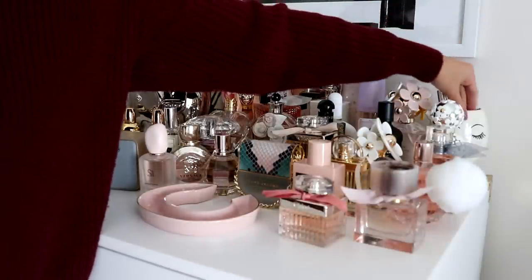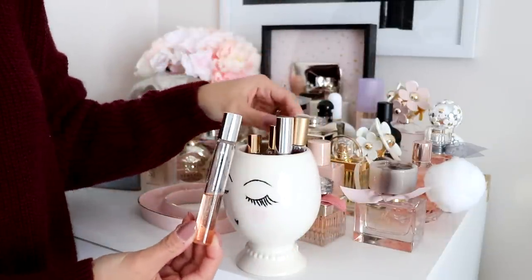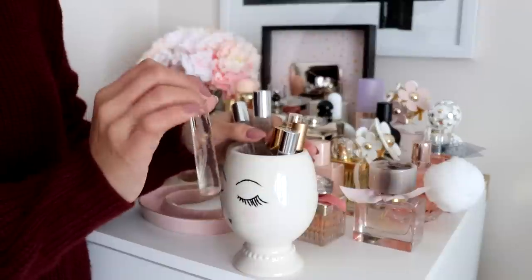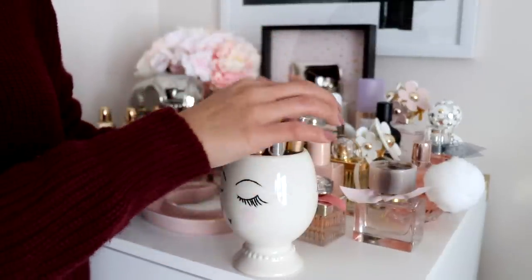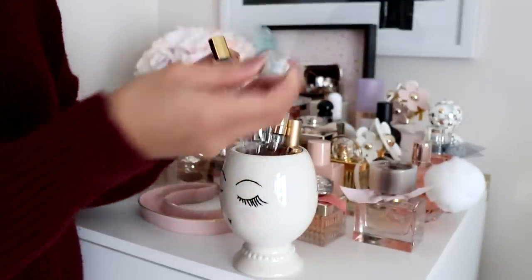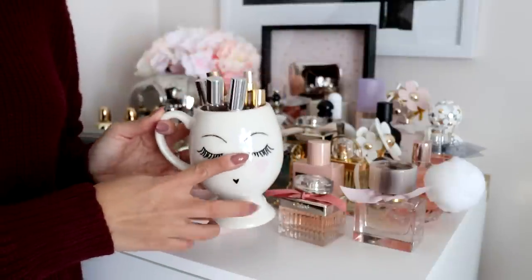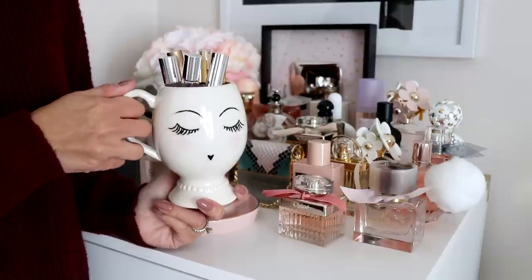I also have some mini travel sizes in this cup here. I have La Vie Est Belle, an airy shimmer perfume, My Burberry Blush, Viva La Juicy, and Erin Mediterranean Honeysuckle. I think that's it for the little travel sizes. I don't remember where this cute cup is from — I think it's from Papyrus, but I could be wrong.